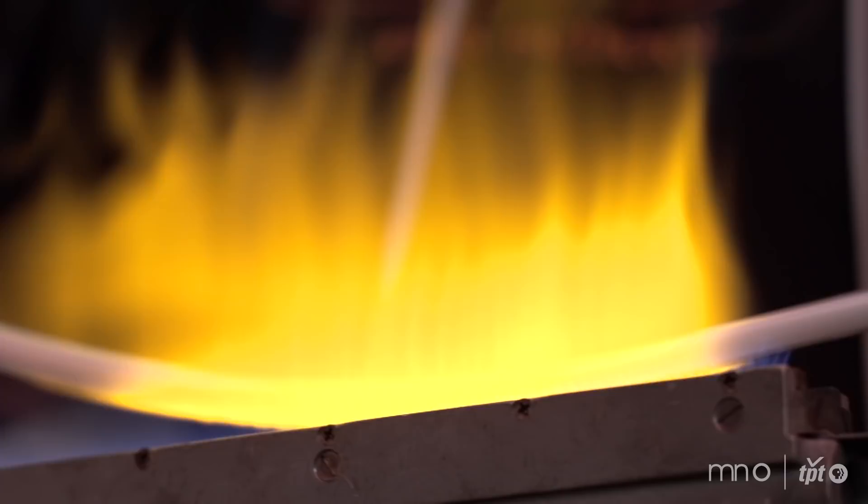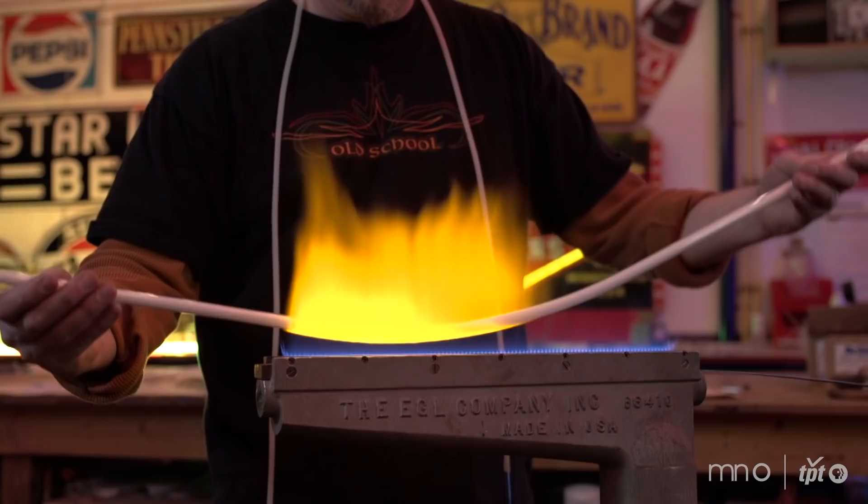The first time I was exposed to neon at the Neon Glass Blowing School, it was something so different. It really grabbed my attention, and it kept me interested at a young age to stick with it and keep practicing and practicing through the apprenticeships to get to where I could become a functioning glassblower.